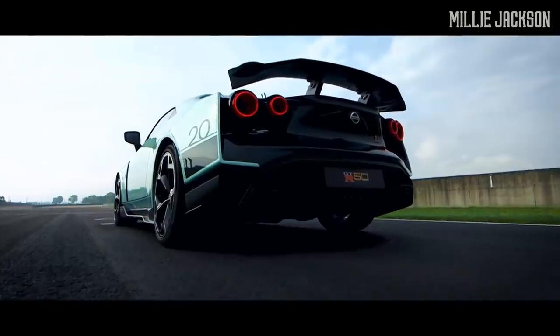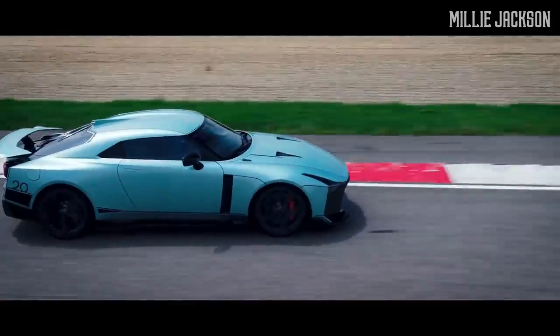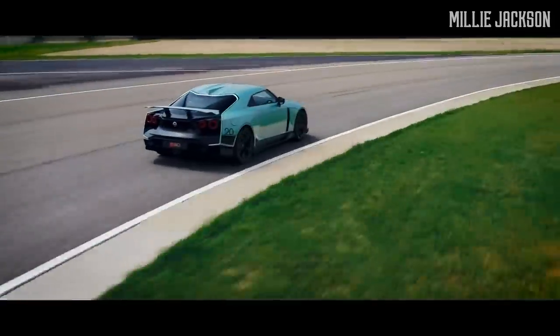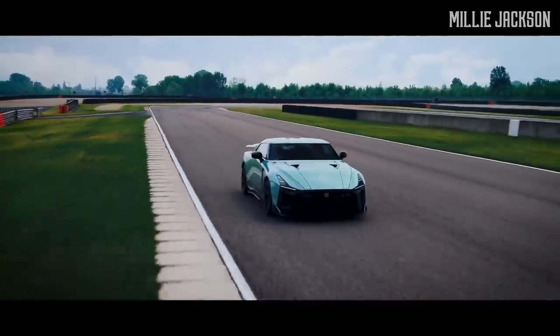Most notably, this year's supercar GT-R 50, priced at $1.12 million, is introduced to the market. Customized by ITAL Design based on the GT-R Nismo, it is, however, stronger, more luxurious, and personalized.